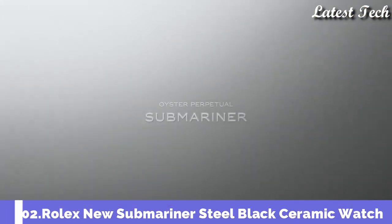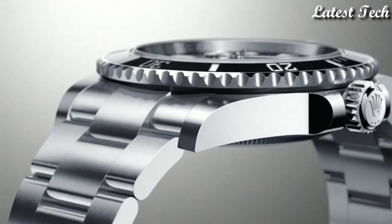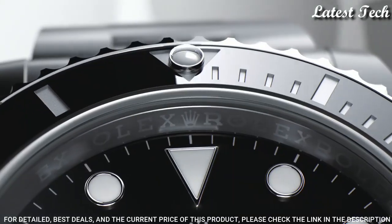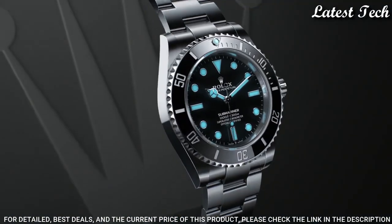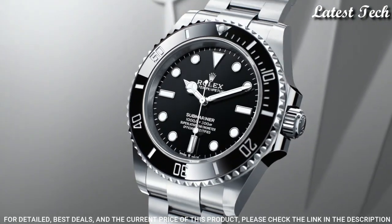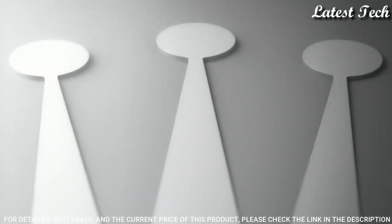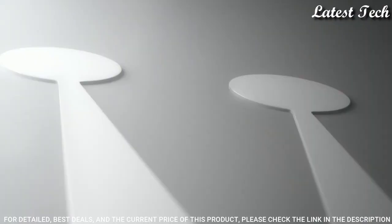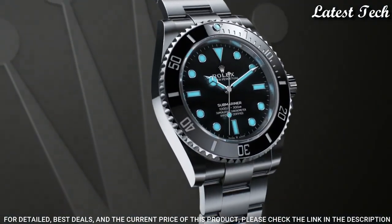Number 2: Rolex Oyster Perpetual Submariner Men's Watch. Stainless steel case with a stainless steel Rolex Oyster bracelet. Unidirectional rotating stainless steel bezel with a black Cerachrome ring. Black dial with luminous silver-tone Mercedes logo sword and Breguet style hands and dot hour markers, dial type analog. Automatic movement. Scratch resistant sapphire crystal. Screw down crown. Case size 40 millimeters. Case thickness 13 millimeters.